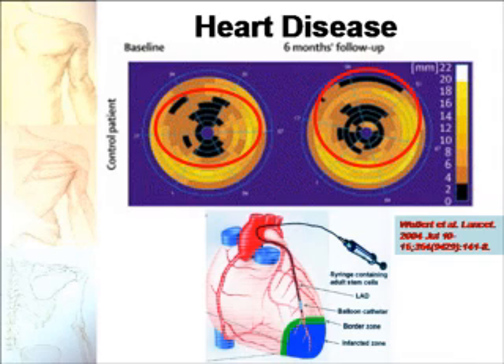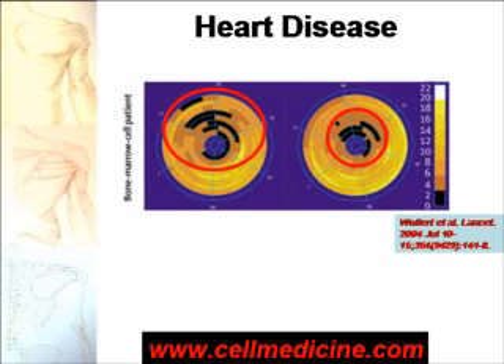For example, patients with heart disease can be injected with bone marrow stem cells. As you can see on the bottom, the injection is into the area affected by the heart attack — these are control patients. The dark area represents the non-functioning or malfunctioning myocardium. The heart is not beating properly, and six months after the baseline, on the right, there is an increase in non-functioning heart tissue in a patient who did not receive stem cells. But in patients who received stem cells, the number of dark areas decreases six months after stem cell therapy.